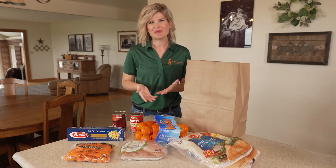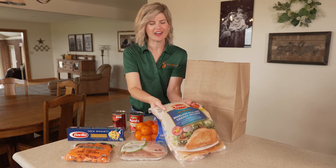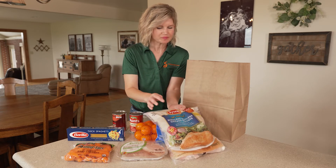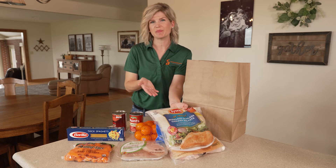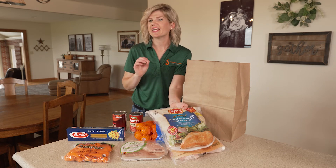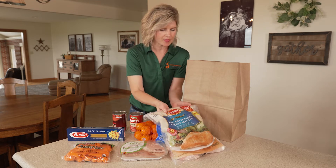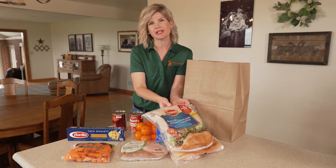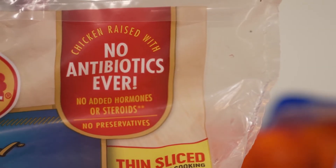Let's move on to some labels that are common on meat. I have a bag of chicken here and it has an 'all natural' label, which basically means that this item has been minimally processed and contains no artificial colors or ingredients. There's also a 'no antibiotics ever' label and a 'no added hormones or steroids' label on it.